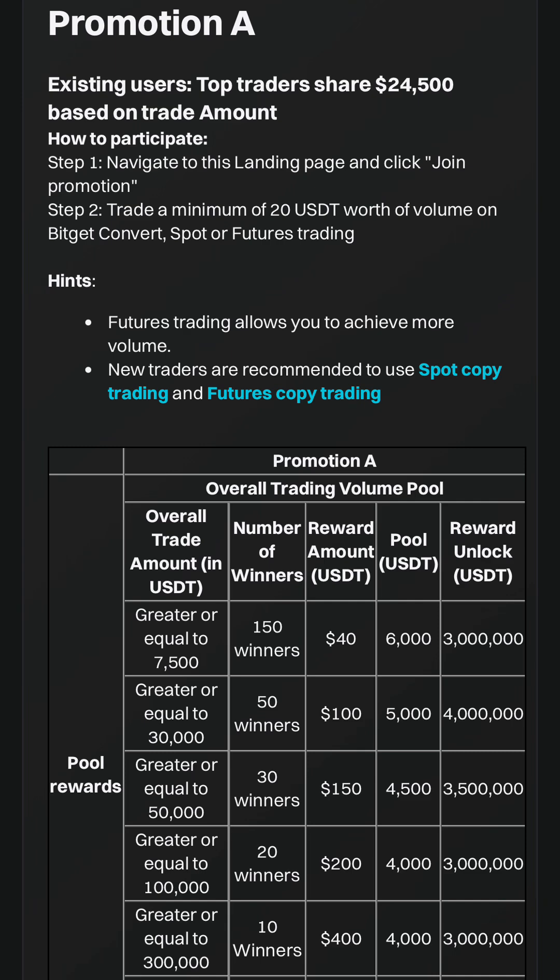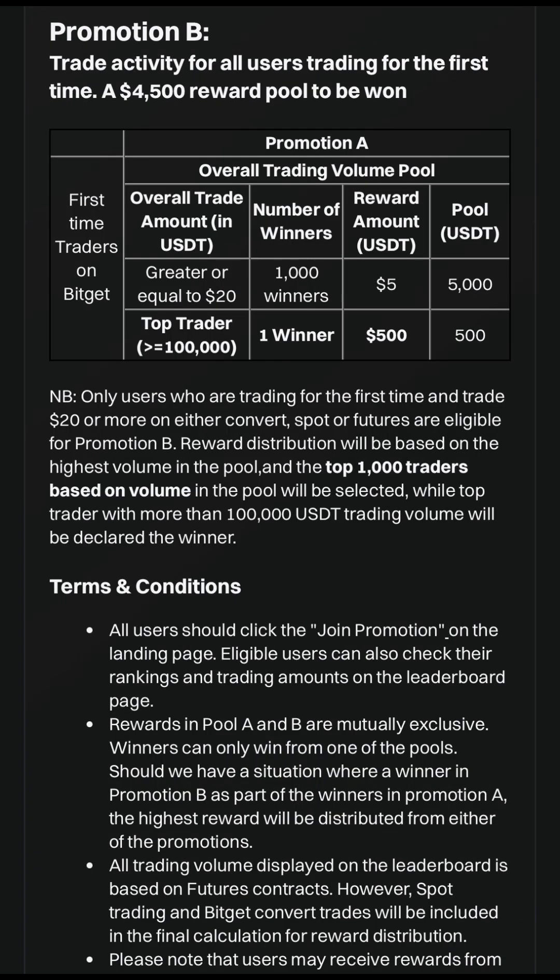Promotion B is for all users trading for the first time, and the reward pool equals $4,500. In this table, when you trade an amount equal to or greater than $20, you participate among the 1,000 winners and each of you will get $5. Those trading above $100,000 are the ultimate winners. Note that only users trading for the first time who trade $20 or more on either convert, spot, or futures are eligible to participate in Promotion B.